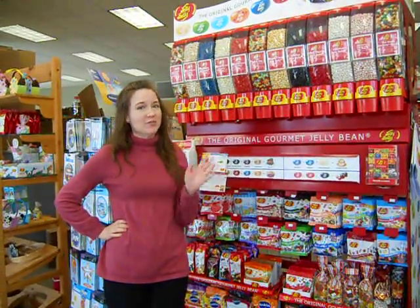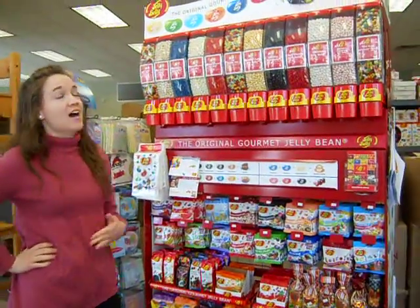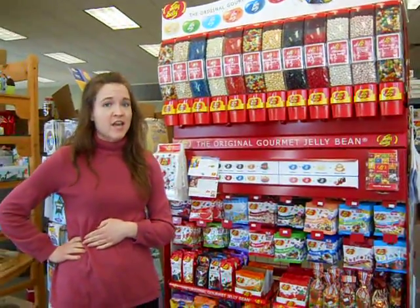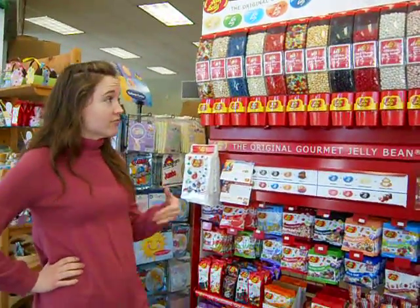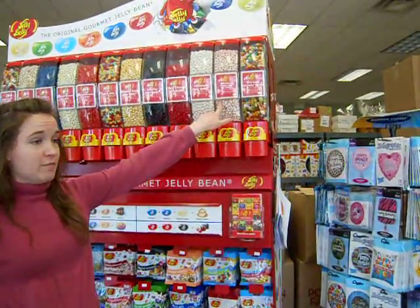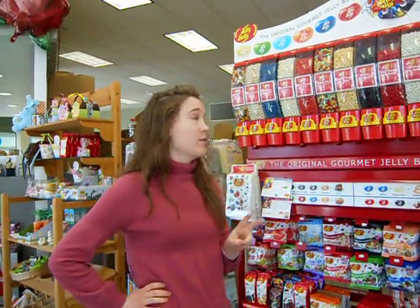Good morning, Louisville. It's morning with Mimi. This morning we're talking about jelly beans. I love jelly beans and we have all different kinds of flavors here. My absolute favorite is the strawberry cheesecake Jelly Belly or the Cold Stone birthday cake mix. We've got both of those here.